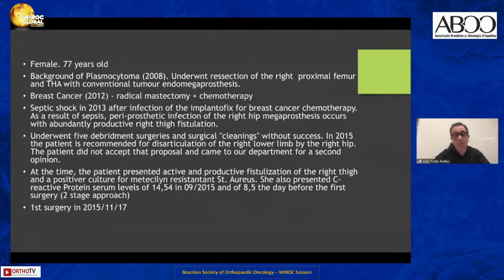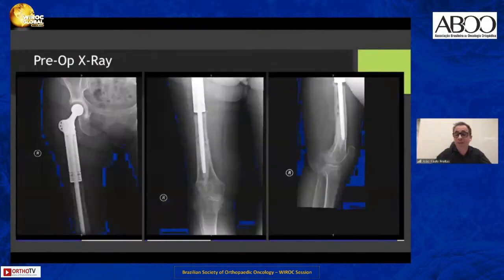In our hospital, we have a department dedicated to fighting infection. My colleagues tried to save the lower limb and prosthesis with several debridement surgeries, but eventually they proposed her for disarticulation at the hip. At that point, they asked if I had something to offer to the patient, and I proposed her for a two-stage approach.